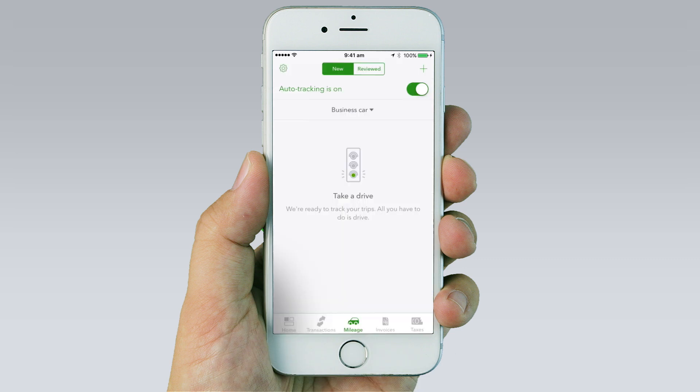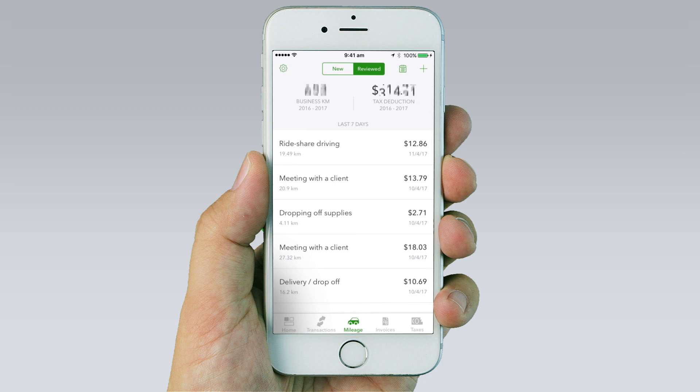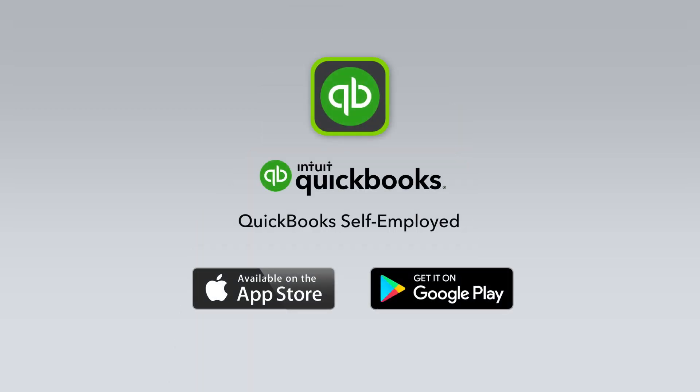All your trips will be automatically stored for tax time. Did you know every 1000 kilometres equals $660 in potential tax deductions? The QuickBooks Self-Employed app makes being ready for tax time simple, so you can claim maximum deductions and never have to touch a logbook again.